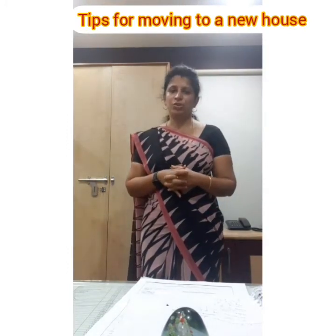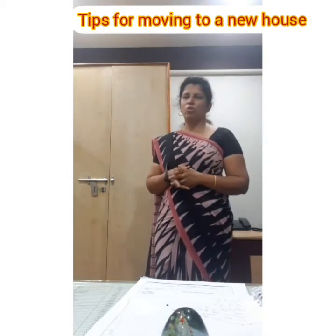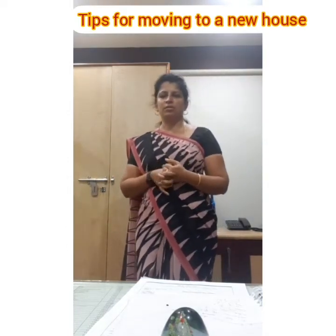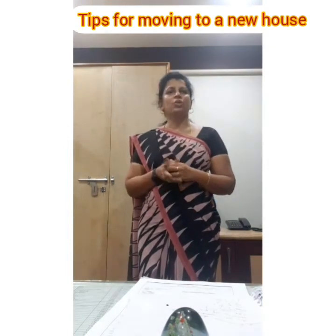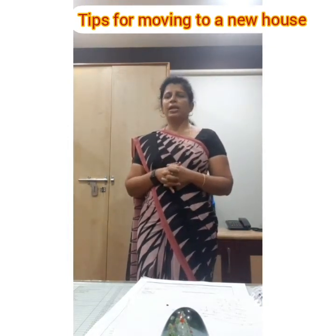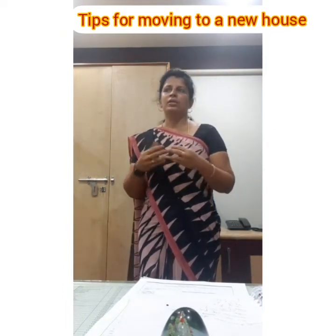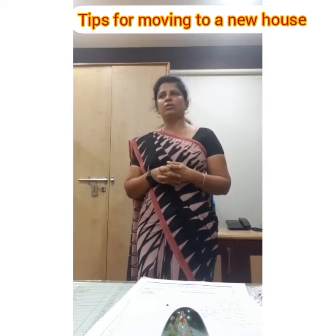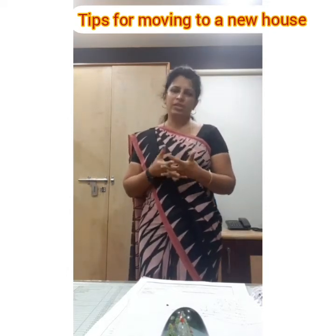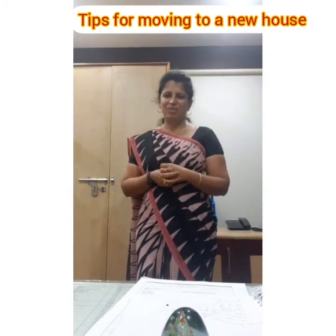The next tip is to bid adieu to your neighbours. It's okay if you haven't spoken to them over the years, but when you're moving it's good to let them know you're no longer going to be there. Give them your contact number so in case any parcel or post arrives they can contact you. It's nice to say goodbye maybe with a box of sweets or a plant.